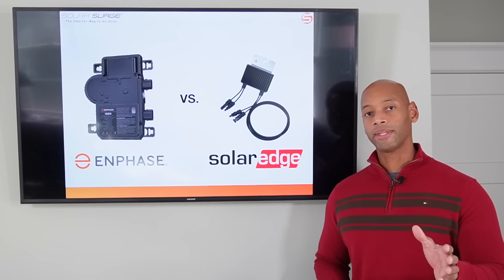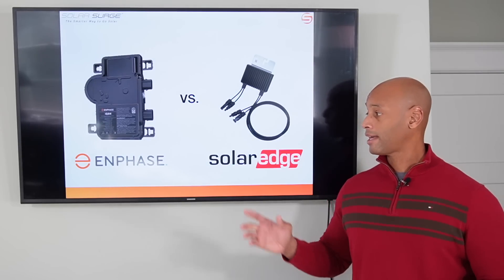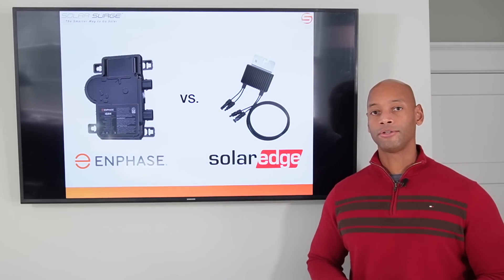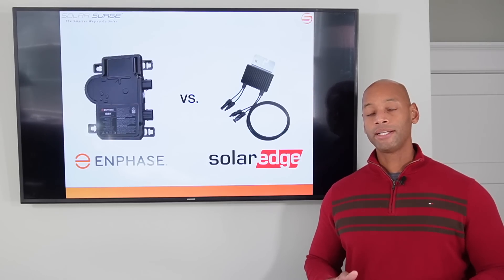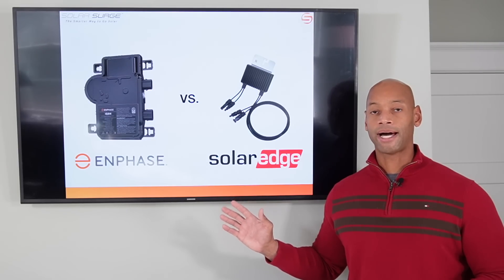If you're looking at different solar power options for your home, you'll probably find that Enphase and SolarEdge are the two most commonly recommended brands. The reason is because both of these systems offer what's called module level power optimization.